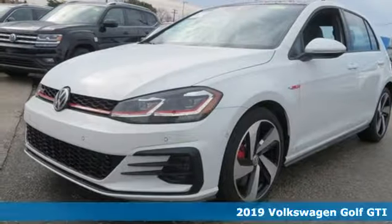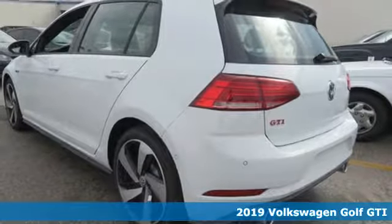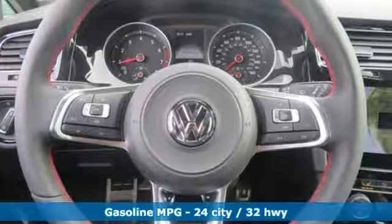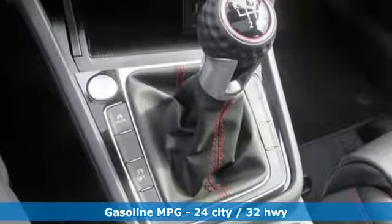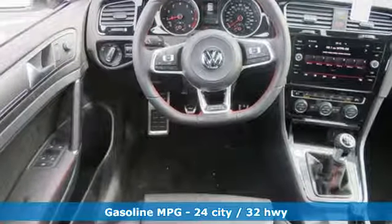It's a new 2019 Volkswagen Golf GTI. Volkswagen, where safety and performance come standard. A great vehicle is comprised of great features, like these. Turbo inline four-cylinder engine. Sport suspension. Manual transmission. Aluminum wheels.